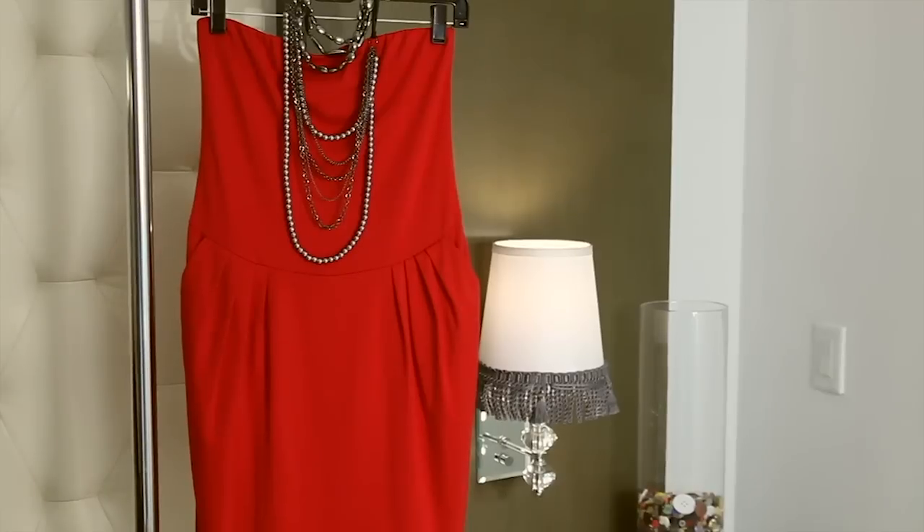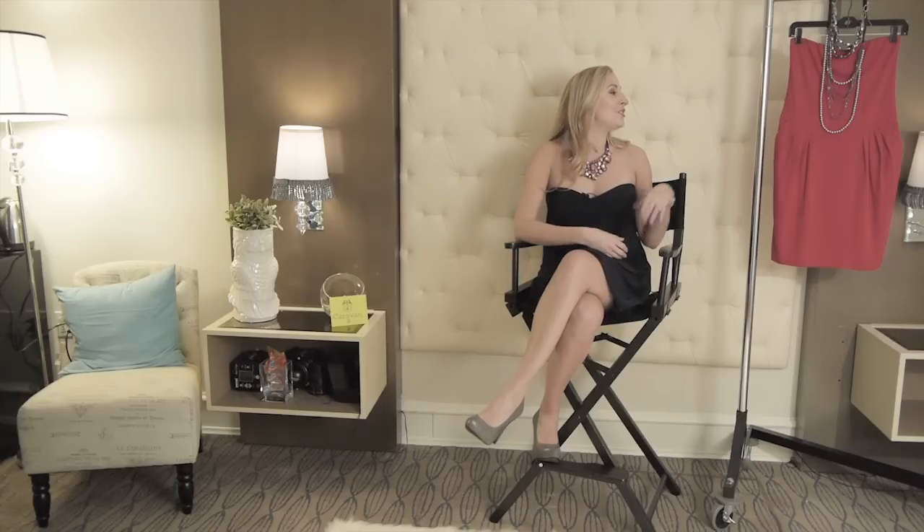My other look is a bright red strapless dress, so a very different vibe than the dress that I'm wearing. The great thing about this red dress is that it has pockets, so it's very playful. When you go with jewelry, you really can decide to go in one direction or the other. I really like to pair a bright dress like this with something that's a little bit more toned down.